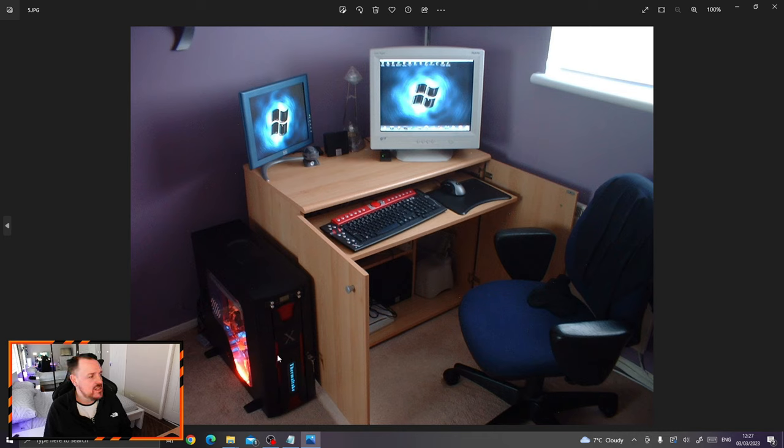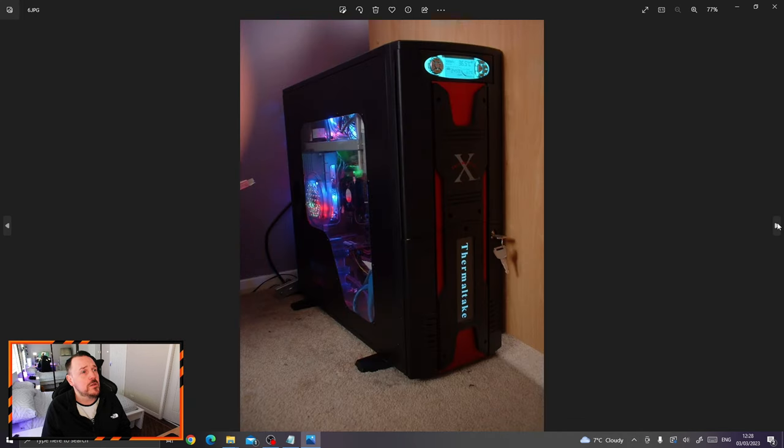This was my first real decent case — the Thermaltake Xaser 3, I think that's how you pronounce it. Cracking big case, tons of space in it. I can't remember how many drives it held, it was huge. It had a nice little feature with the LED lit front, the Thermaltake logo at the front, and a fan controller unit — the first time I'd ever had a fan controller in my case. I ended up swapping it out for something a little more fancy. The fan controller was the Thermaltake Hardcano 12.